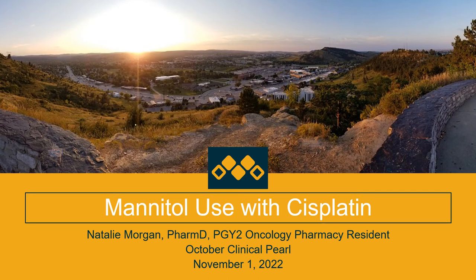Hi everyone, my name is Natalie. I'm the oncology pharmacy resident here at Monument Health Cancer Care Institute, and my clinical pearl for this month is looking at mannitol use with cisplatin.